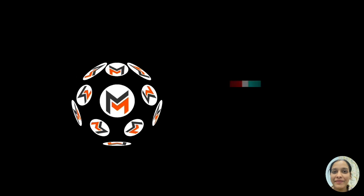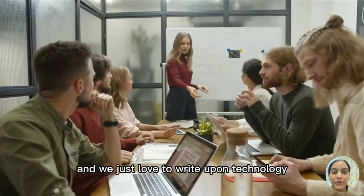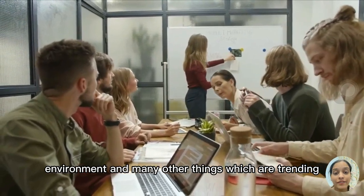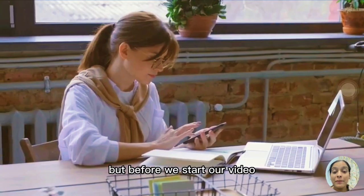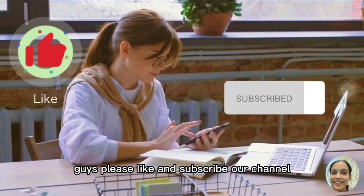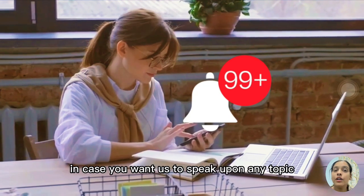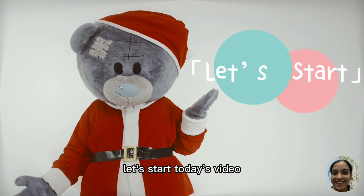Hi everyone, welcome back to our channel. This is Pia Sharma. We are a community of 150-plus writers and we love to write about technology, environment, and many other trending things. Before we start today's video, please like and subscribe to our channel and put your comments in the comment section if you want us to cover any topic. We have very interesting offers for you, so without any further wait, let's start.